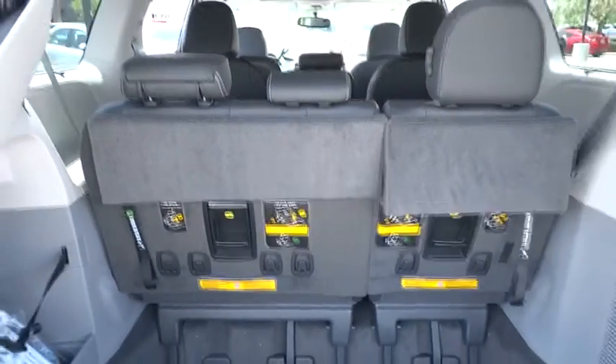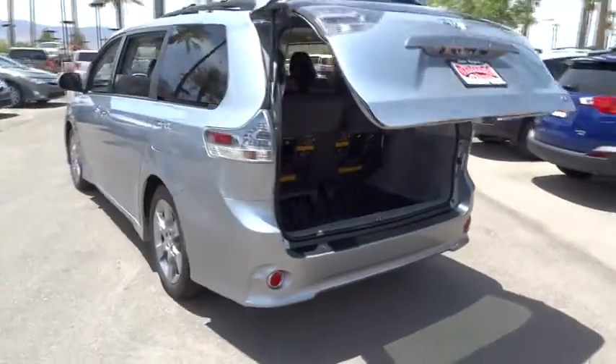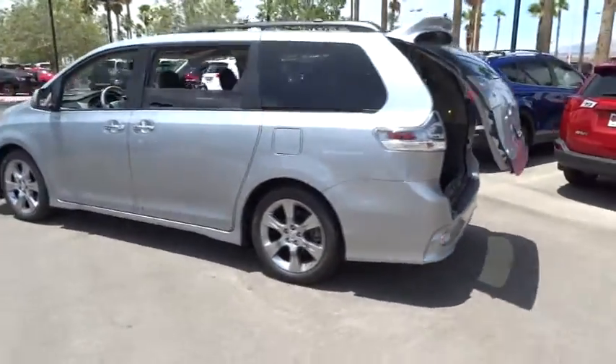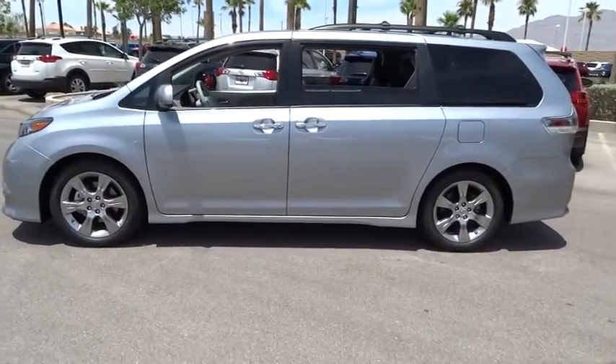Traction control, airbags, front wheel drive, automatic transmission, cruise control, Bluetooth, trip computer, fog lamp, remote power door locks, passenger airbag, power windows.